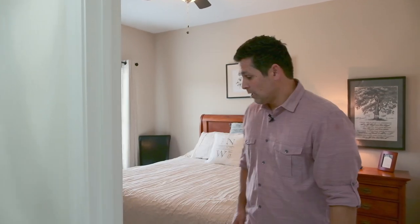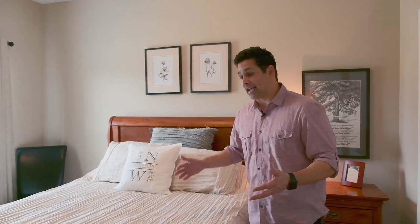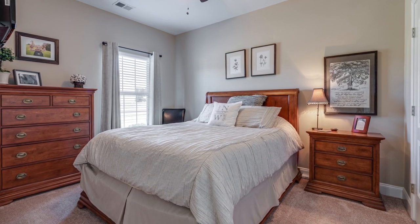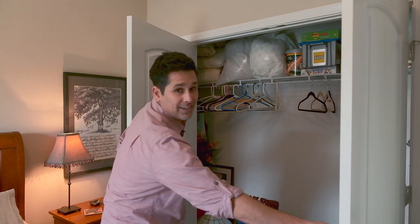Just off the entrance to the left is bedroom number one. It's definitely big enough for a queen bed — it's actually 10 by 12. One thing I love about it is the great natural light that comes in from the front of the house. You also have a really large double-door closet for everything that you need.